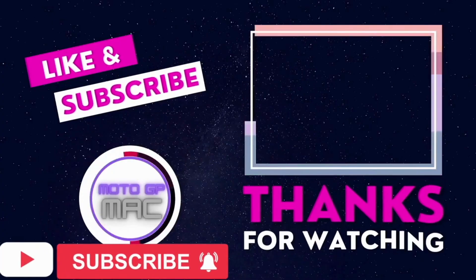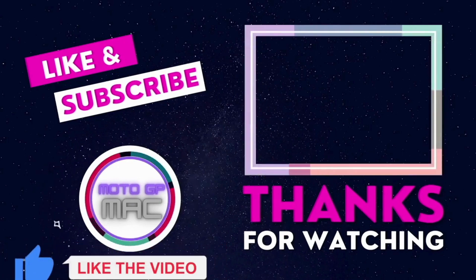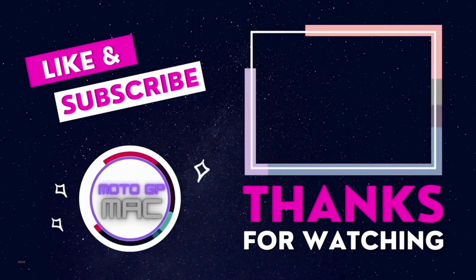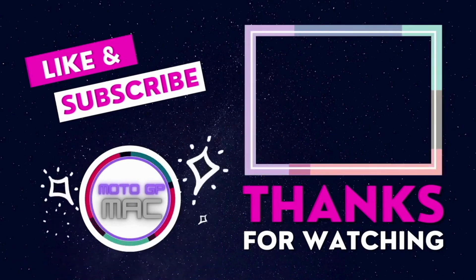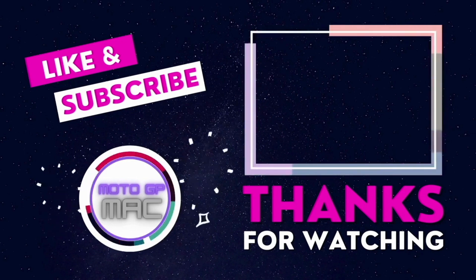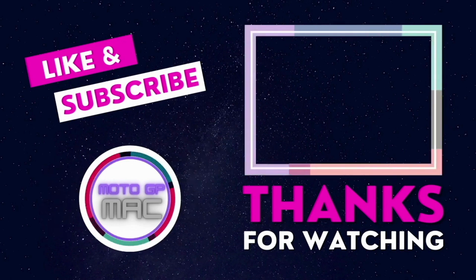I just want to take a minute to thank you for watching my videos and the support you've shown so far. If you haven't subscribed already and you would like to, it would mean an awful lot to me. I'm starting this channel so that we can all enjoy MotoGP together, with the aim of streaming a live video when the GP races are on.